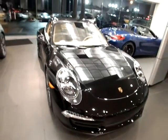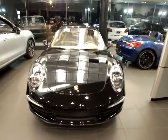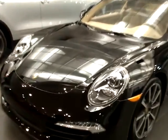Finally, the vehicle is equipped with the sport chrono package and the dynamic lighting system with the bi-xenon headlights.